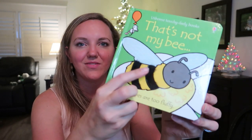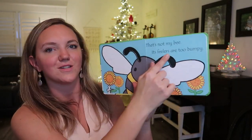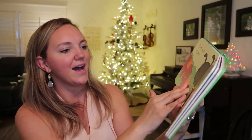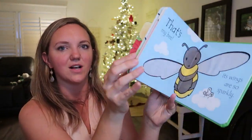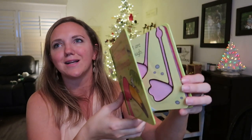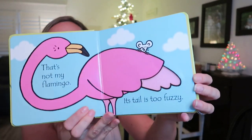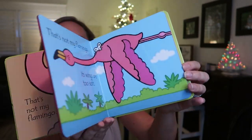I love these little touchy-feely books — Annie memorizes them. We have 'That's Not My Bee' where it goes through 'its feelers are too bumpy,' 'its tummy is too fuzzy,' all the way to 'that's my bee, its wings are so sparkly' — or 'parkly' as Annie says. We also have That's Not My Flamingo, That's Not My Angel, and all the different animals. This one is actually going to be a Christmas gift for her.